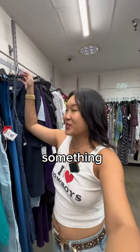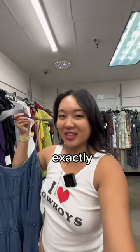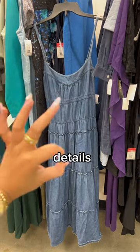I think I just found something. This denim maxi dress is so pretty and it's exactly what I was looking for. I just love the tier details — it's perfect.